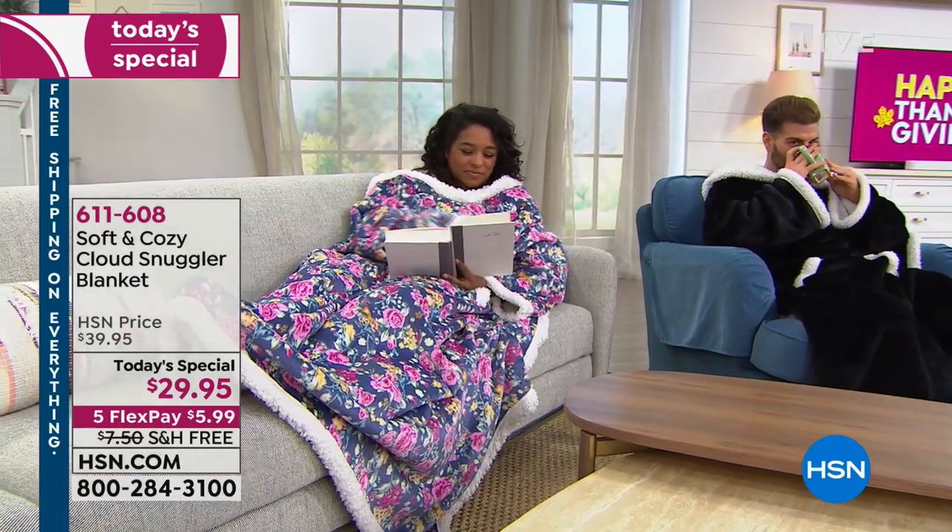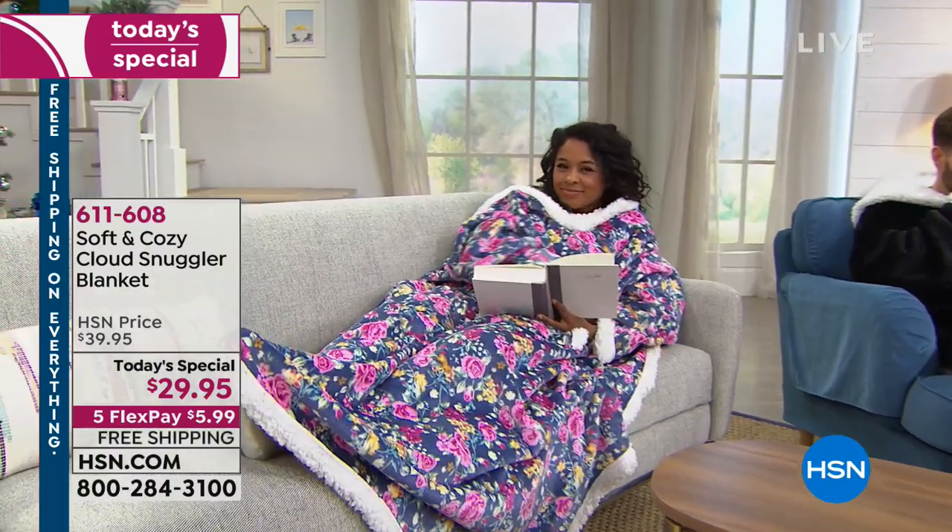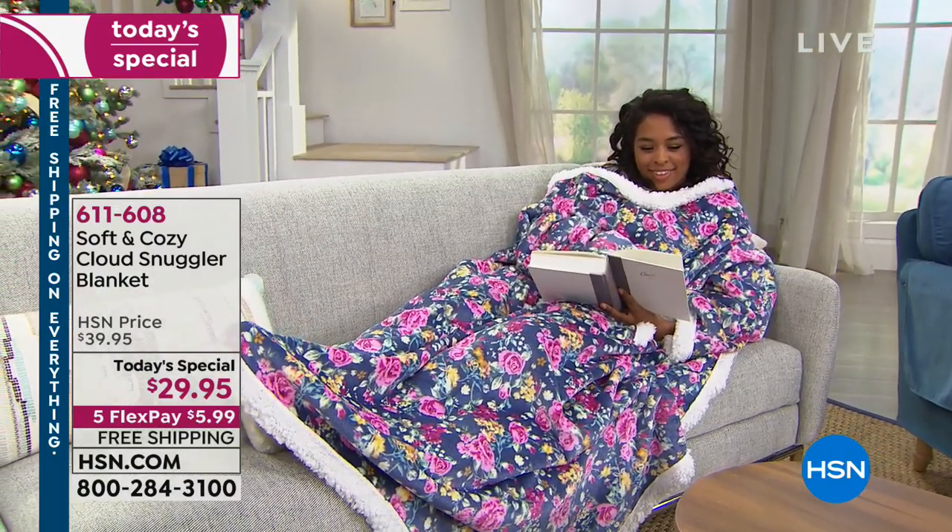It's only $5.99 on FlexPay and the shipping and handling is free. If you want to buy one of these and use your H-10 credit card for the first time, there will be no cost other than the tax. That's all you'd have to pay — and even with tax, it's going to be less than $40.